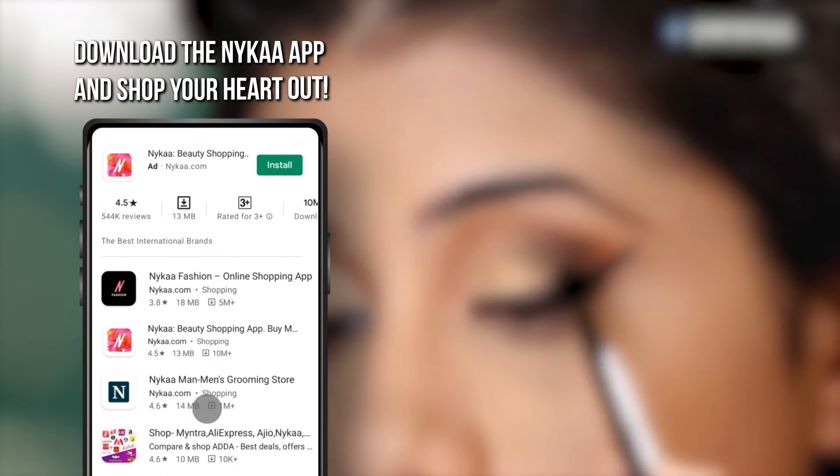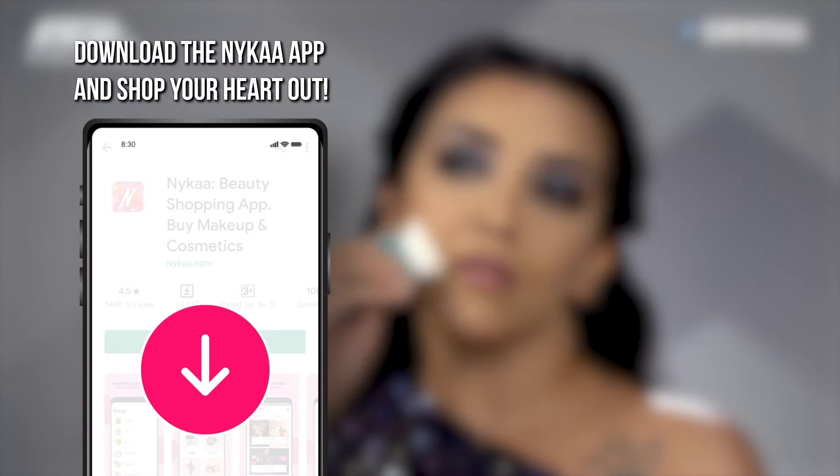Hope these recommendations helped you make a decision on which sunscreen works the best for you. Comment and tell me which is your personal favorite sunscreen and I will put all the links in the description box below. Until then, bye!